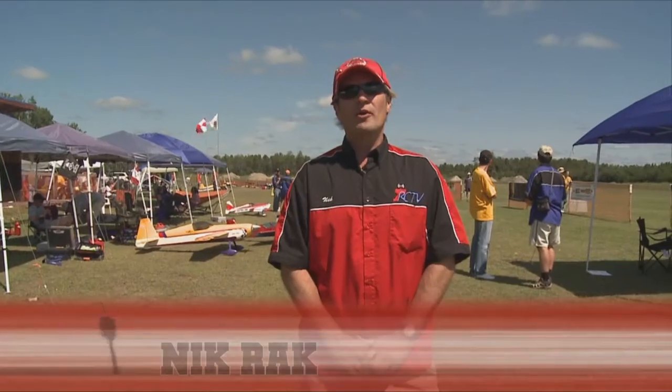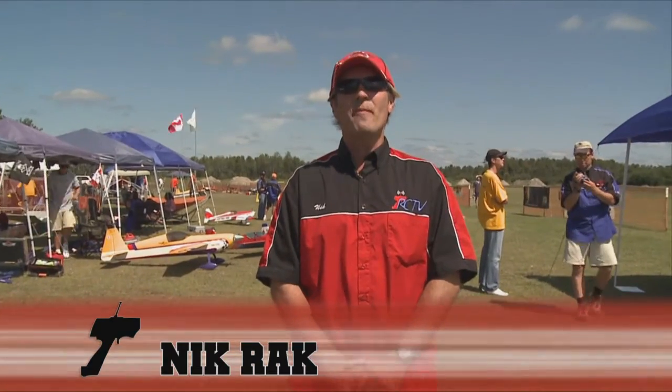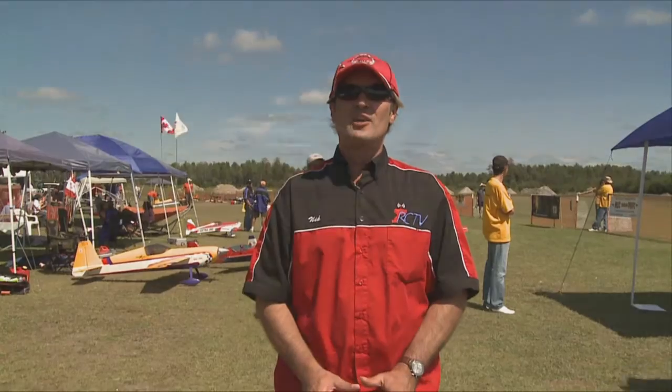Well folks, here we are again. We're in Sudbury, Ontario this time, at the Canadian Aerobatic Scale National Championships. You're going to be seeing a lot of great flyers today. Here we go.